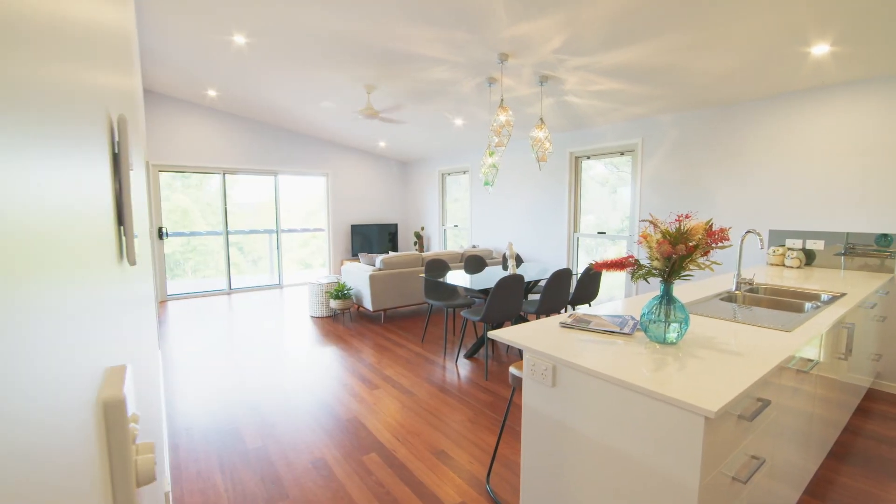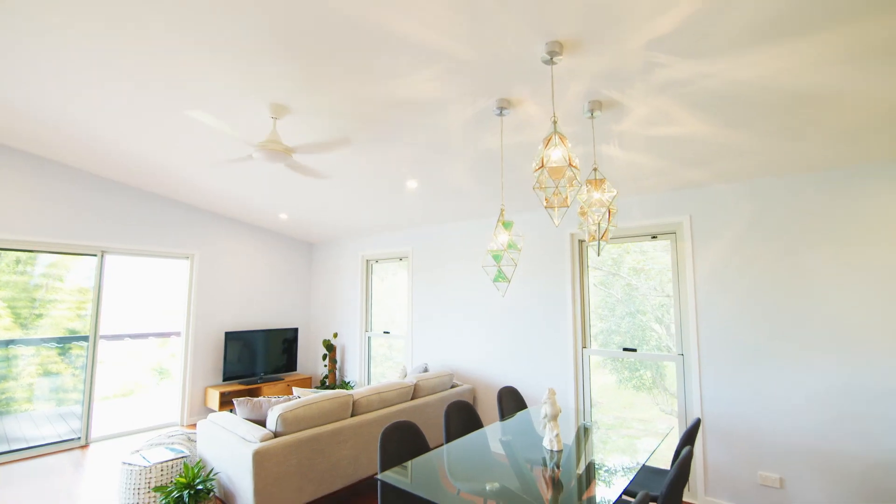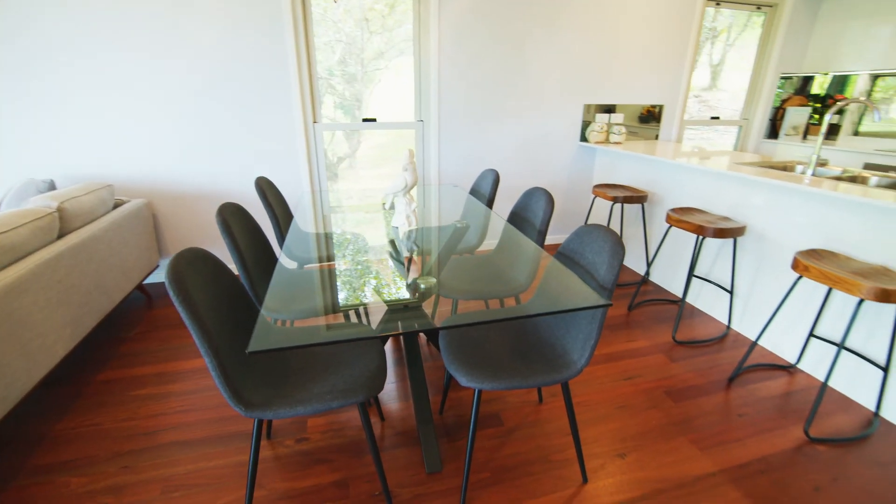Inside you'll find a spacious living and dining area. This inviting space is enhanced by high-raked ceilings and polished timber floors.